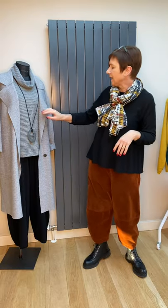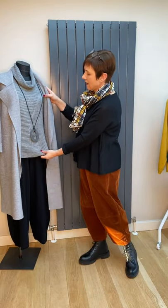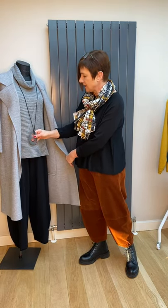So just to show you the mannequin — I've put the pullover over just another pair of the rounded trousers in black this time, and added a nice necklace. We've got so many good necklaces, I'll try and do a video at some time with those.